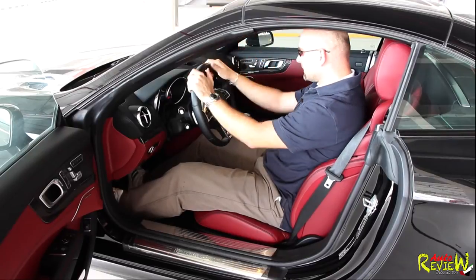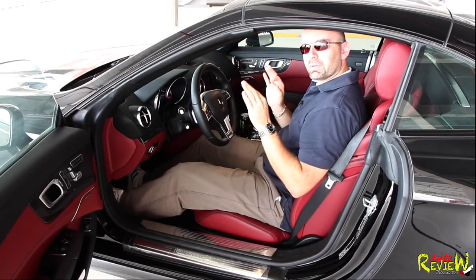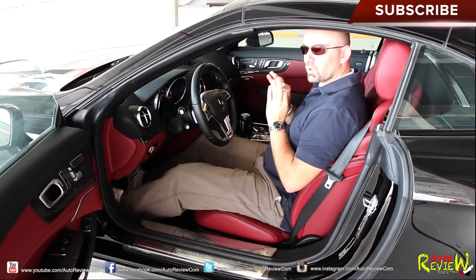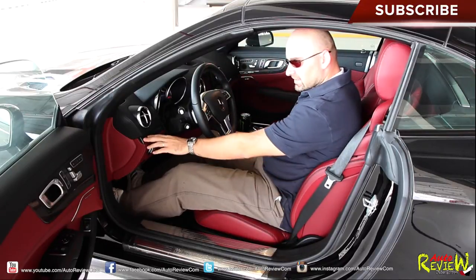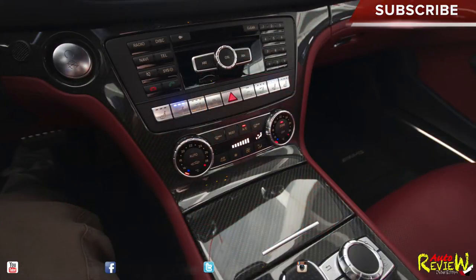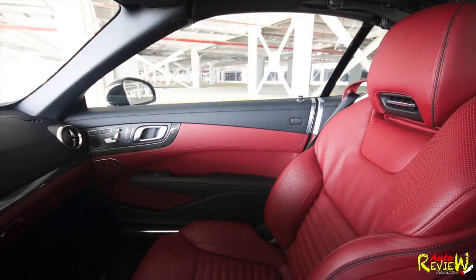So the SL from inside — it's one of the most beautiful cars I have been driving. It's really amazing build quality. Everything is leather. This one has the optional AMG package with carbon fiber inlays. It looks really amazing. You have this two-tone leather in black and bordeaux red.